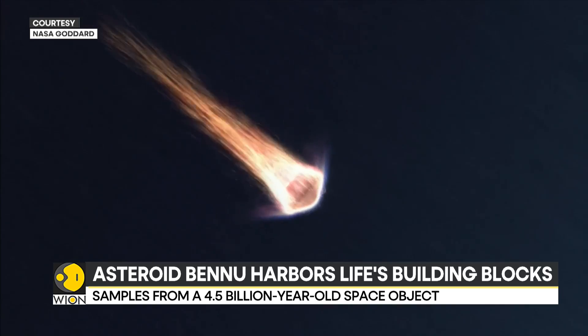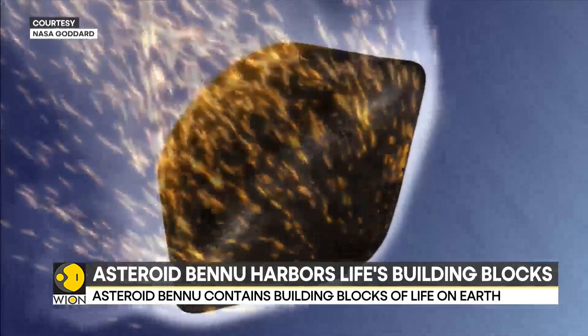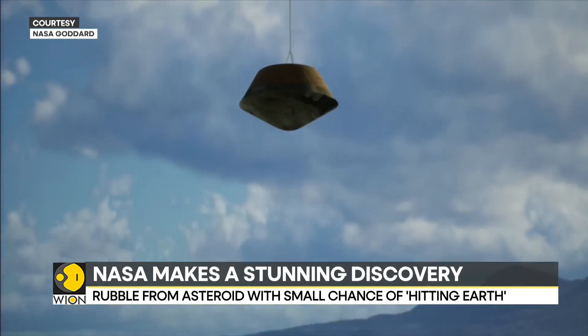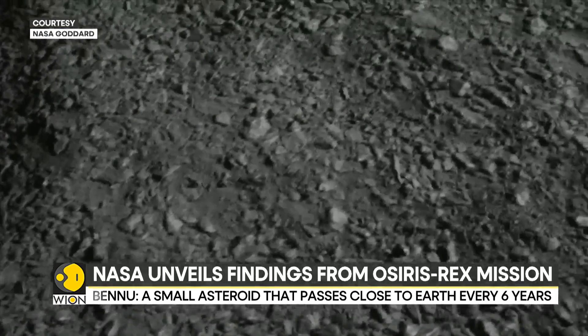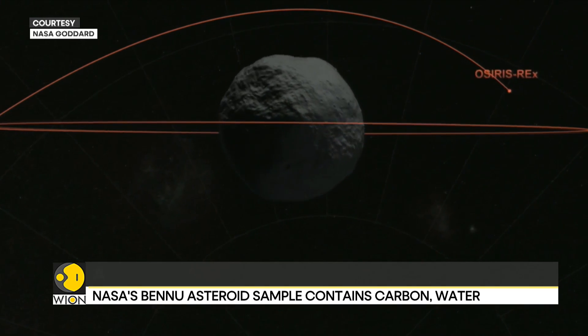After drifting from Bennu, OSIRIS-REx jettisoned its treasure in 2023. The capsule scorched through the atmosphere before landing safely in Utah's desert. Labs worldwide are now busy unlocking the asteroid's secrets. The secrets held within the rocks from the asteroid will be studied for decades to come.